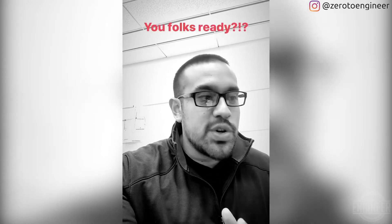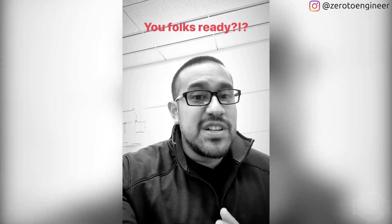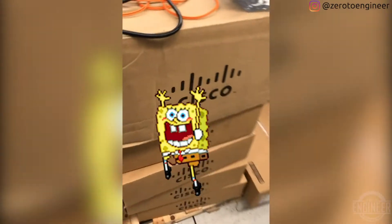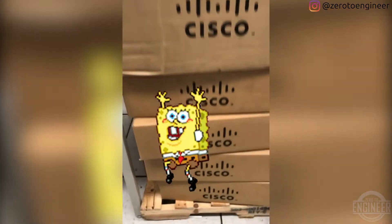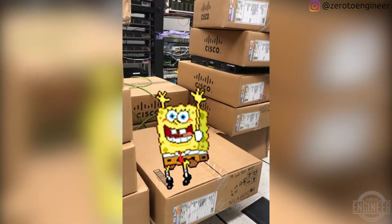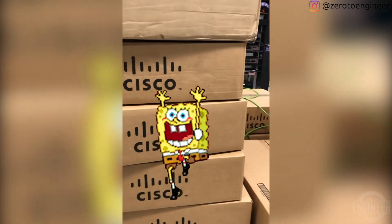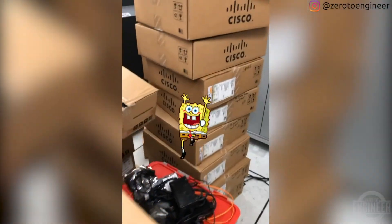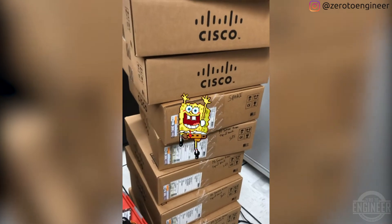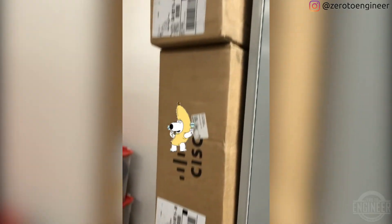Anyway, I have something cool to show you guys — going to give you a little preview of what I'll be doing later today. This is the fun stuff in network engineering, at least for me. If you guys can distinguish these boxes, they are switches and all of these will be deployed within the next month. As you can see we have quite a few of them here, all stacked. Later today I'll be showing you guys an unboxing.